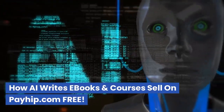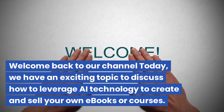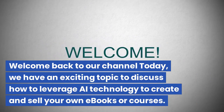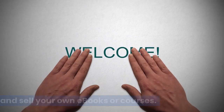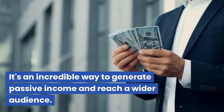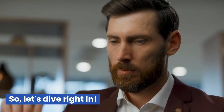Welcome back to our channel. Today we have an exciting topic to discuss: how to leverage AI technology to create and sell your own e-books or courses. It's an incredible way to generate passive income and reach a wider audience. Let's dive right in.